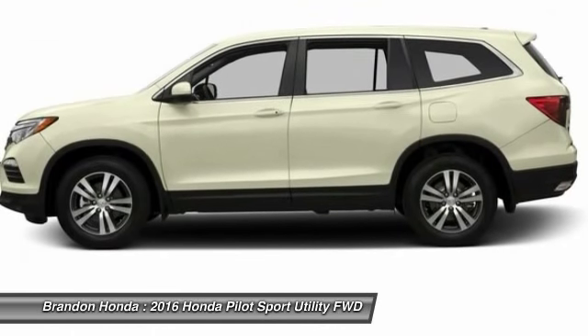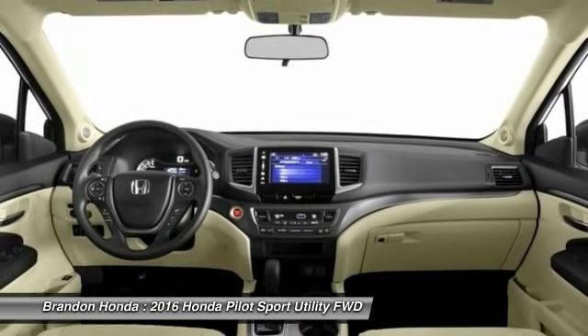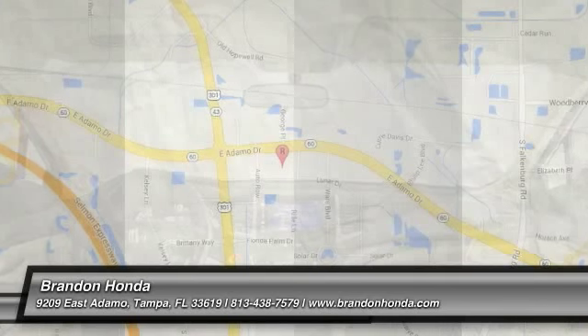Steering wheel audio controls. Bluetooth. Power steering. Adjustable steering wheel. This beauty will even make your house keys jealous. Drive it today.